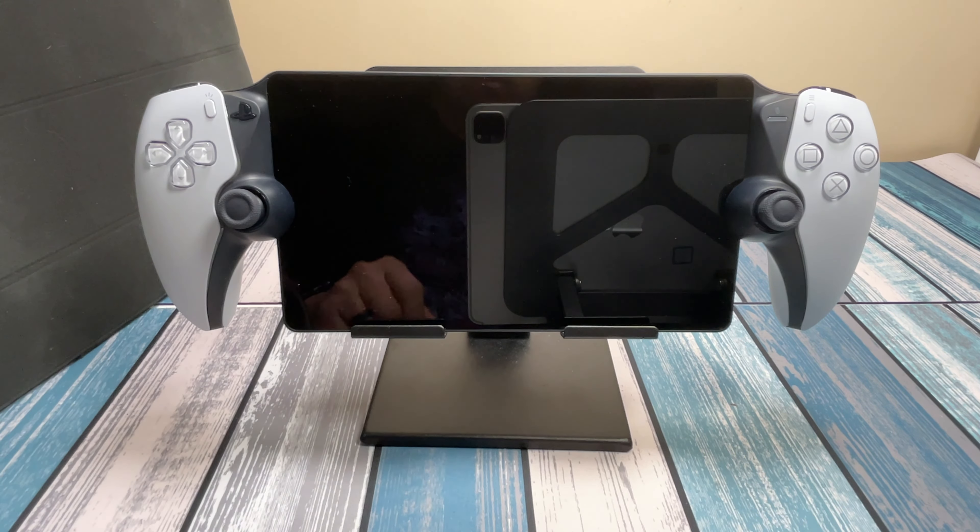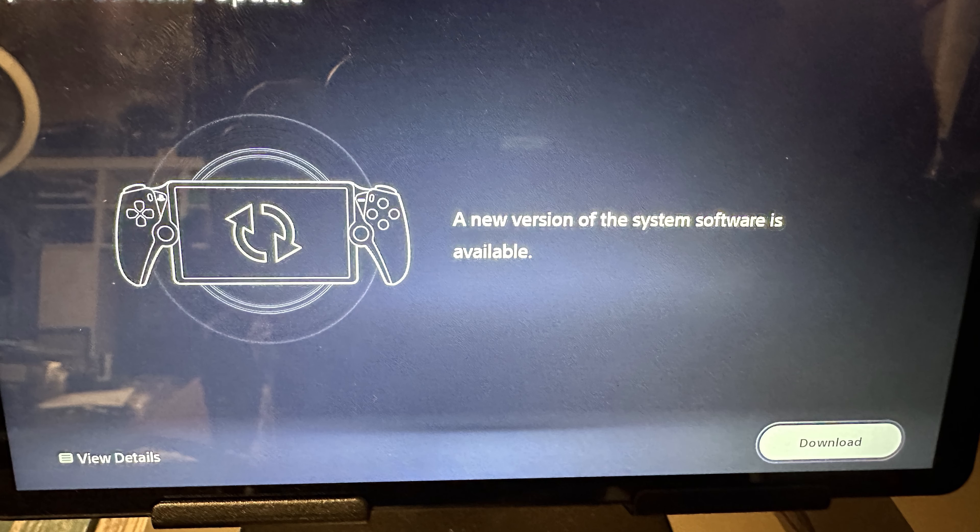I played a little Hades on it and that performed well streaming from the PS5 to the Portal. But with the firmware update that came out today with cloud streaming beta, it makes a whole lot more sense.